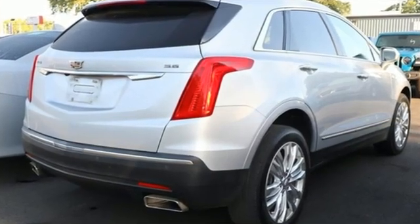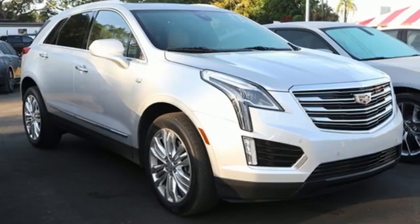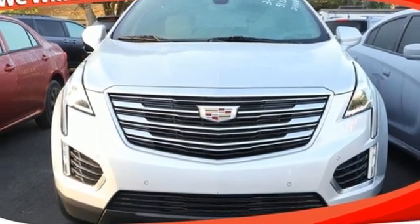V6 engine, driver control suspension management, integrated navigation system, Wi-Fi hotspot, dual zone climate control, auto dimming rear view mirror.